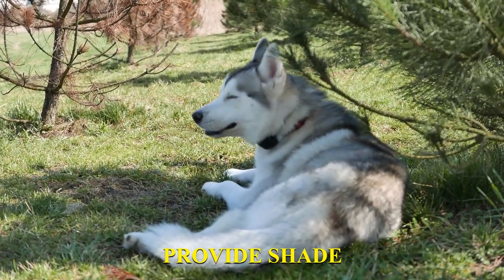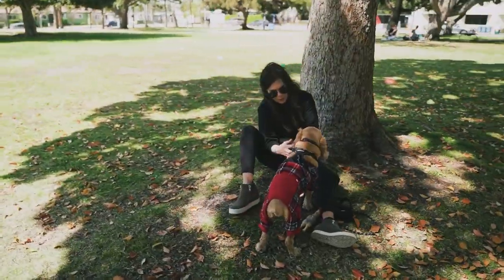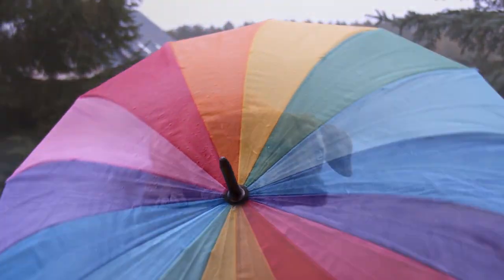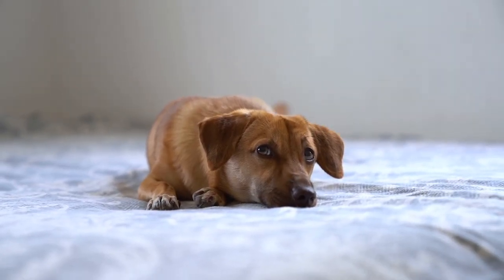Provide shade. It's crucial to provide your dog with a shaded area where they can escape the heat. If you don't have a tree or a covered area, you can create a shaded spot with a large umbrella or a tarp. You can also consider getting a cooling mat or bed for your dog to lay on.